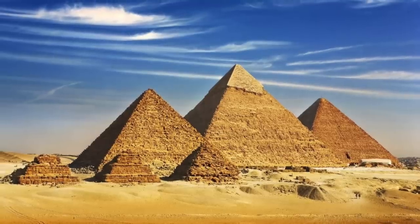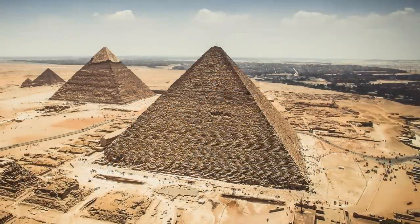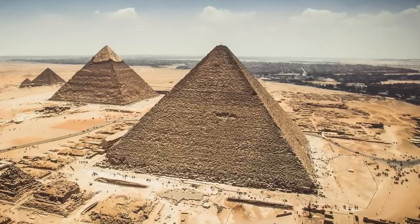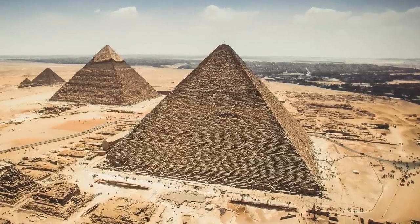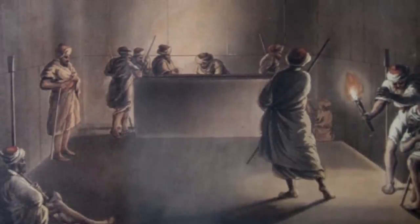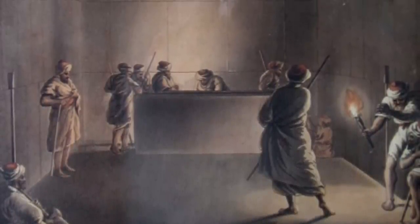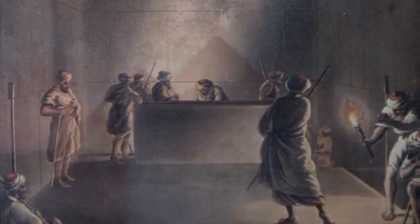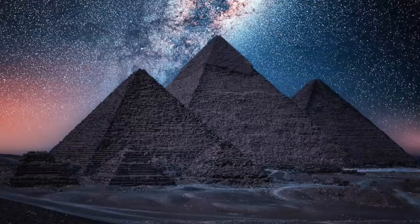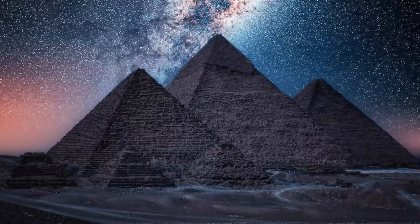The Giza pyramids have stood proudly for thousands of years. They've survived three turbulent intermediate periods of Ancient Egyptian history, the Middle Kingdom, the New Kingdom and Late Period. They've withstood interest from treasure hunters and explorers, including the Ancient Egyptians themselves, the Greeks, the Romans, the Arabs and Western explorers. And although many of the outer casing stones have fallen or have been removed, these pyramids are in a remarkable state of preservation for their age.